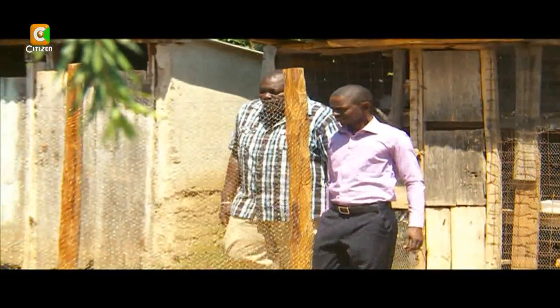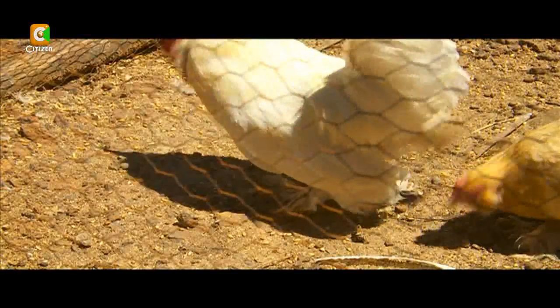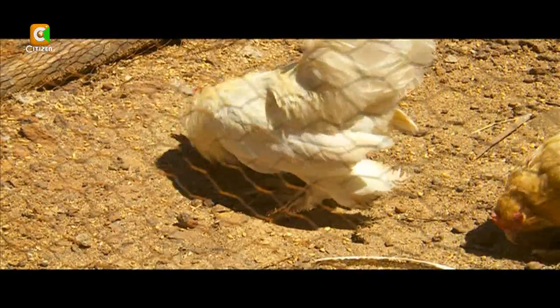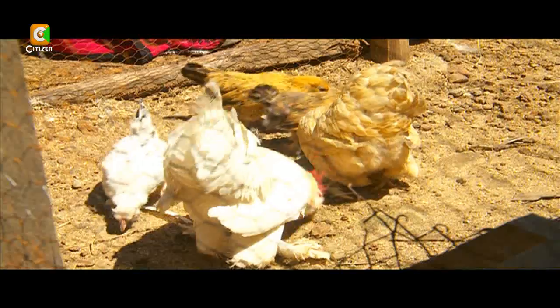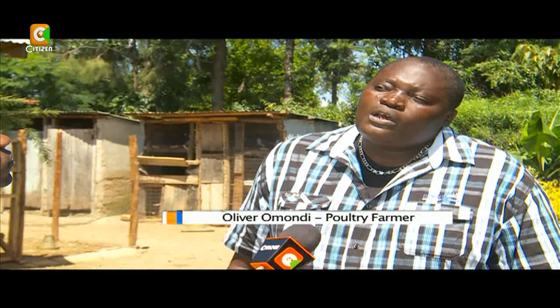But attention is drawn to this bird that looks like a dwarf hen. This chicken is known as the bantam. Oliver has been rearing bantam chicken since 2011. In total he started with six birds — two silky bantams and four peking bantams.